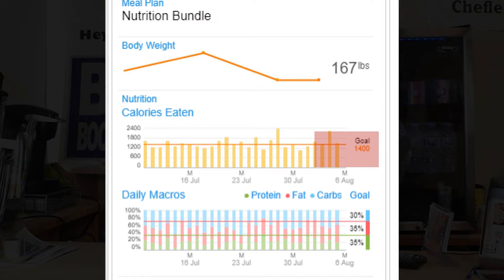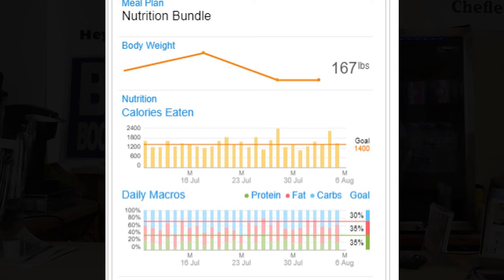I can see if they're actually using MyFitnessPal, how many calories they're taking in, and most importantly the type of calories they're taking in. So if a person has a goal of 1,400 calories per day, I'm able to look at that and see if they're actually doing that, and then the breakdown — the ratio. Maybe we have a goal of having a diet that's 30% carbs, 35% fat, and 35% protein.